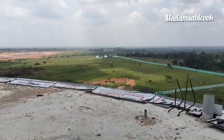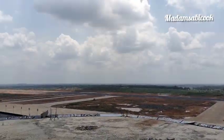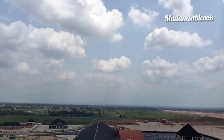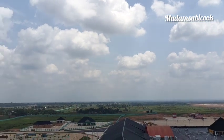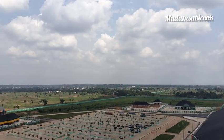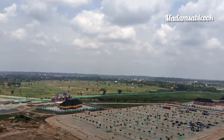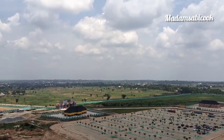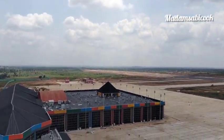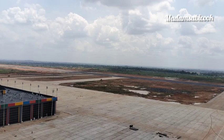I get phobia for height, please. I advise you don't try this. This is the last floor of the control tower — I'm on top of the control tower at this point. Please don't try this if you have phobia for height like me. This is on top of the control tower.